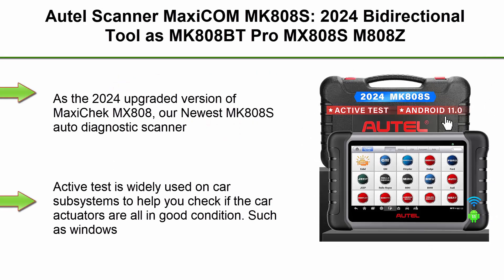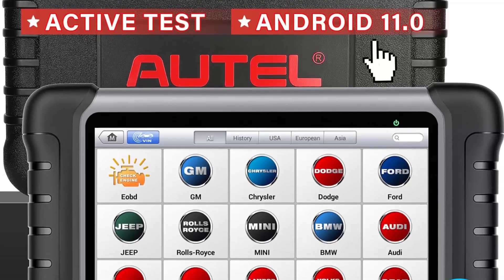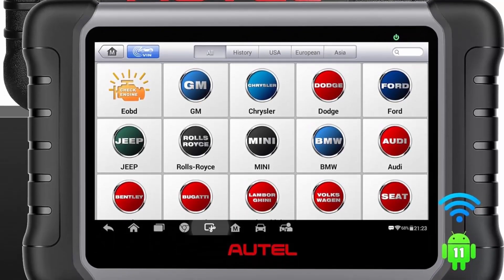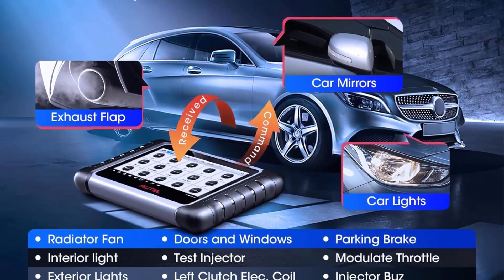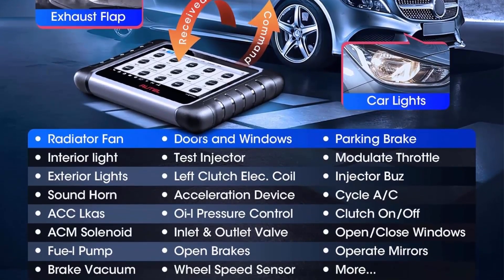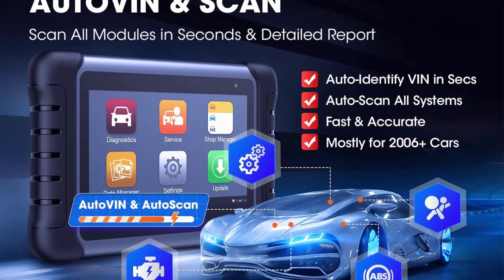Top 9: Autel MaxiCom MK808S — 2024 Bidirectional Tool, upgrade of MK808PT Pro, MX808S, MK808Z. Functions include MaxiCheck MX900, 28+ Services, Active Test, All System Diagnostics, Injector Coding, FCA AutoAuth, Android 11. As the 2024 upgraded version of MaxiCheck MX808, the newest MK808S Auto Diagnostic Scanner inherits powerful bi-directional control, making it the most cost-effective auto scanner without breaking the bank — same capability as MP900BT and MS906PRO. Active Test is widely used on car subsystems to check if actuators are in good condition, such as windows, rear mirrors, sunroof, and wipers.